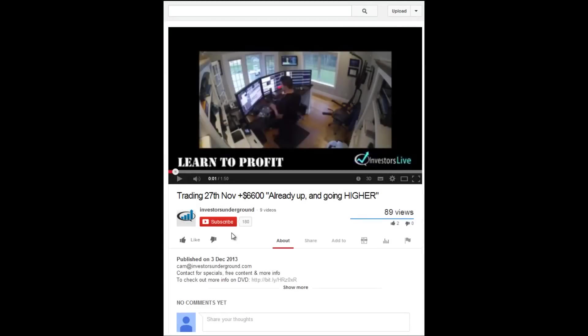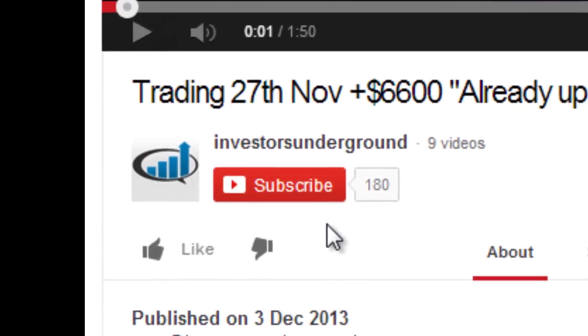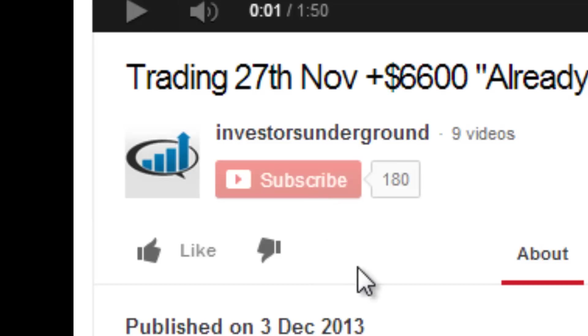I do videos daily, so if you want to see more recaps like this and trading lessons, go ahead and subscribe to the YouTube channel. This has been Cam from Investors Underground — good luck trading.